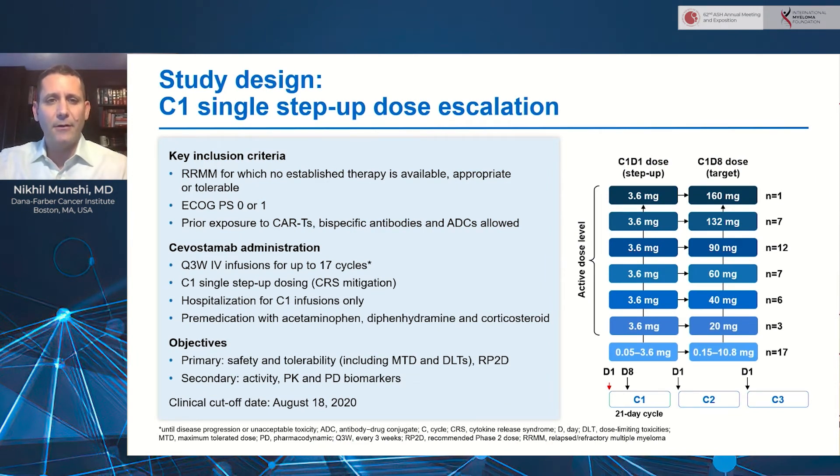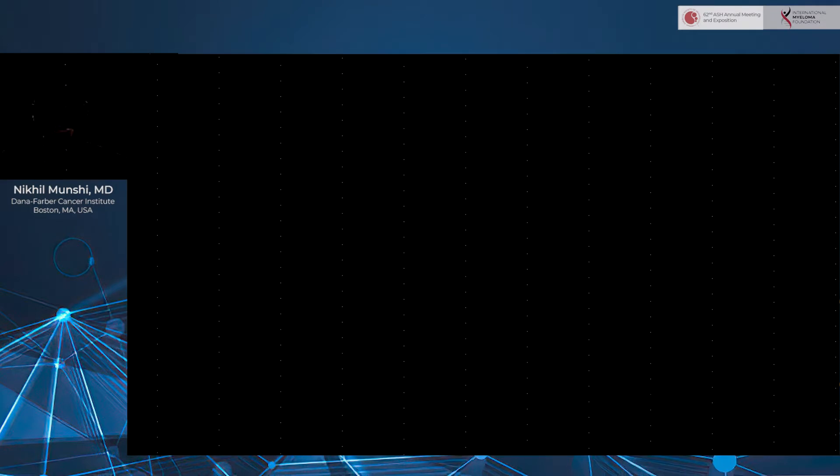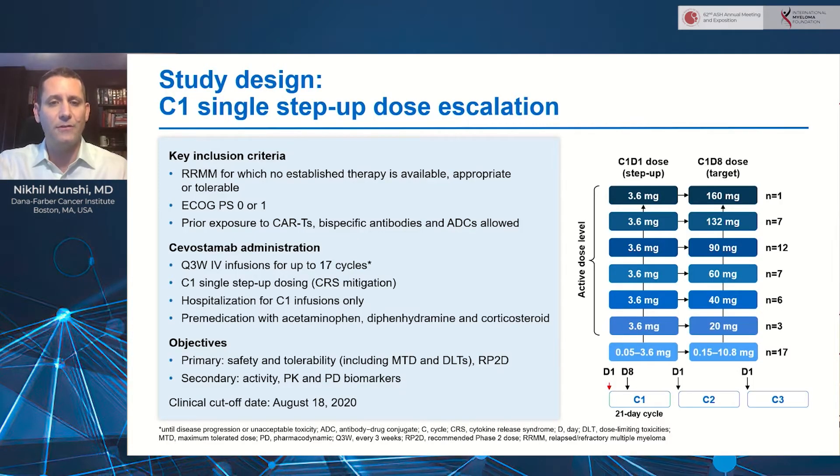What I'll be presenting are the patients enrolled so far in the single step-up dose escalation. The inclusion criteria are shown here. These are heavily refractory patients for which no established therapy was available or appropriate, with no prior exposure to CAR T cells, other bispecifics, and ADCs allowed. Three-week infusions were given as an IV infusion for up to 17 cycles at disease progression or toxicity.